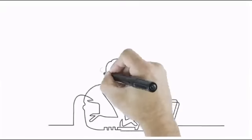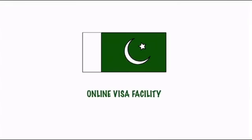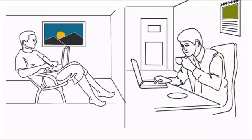Are you thinking about visiting and exploring Pakistan? For your convenience, Pakistan has introduced an online visa facility under which you can now apply for a visa from the comfort of your home or office.